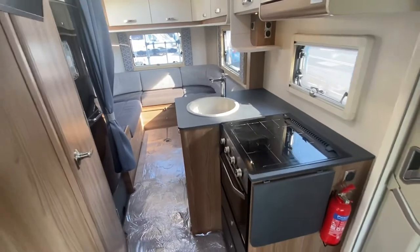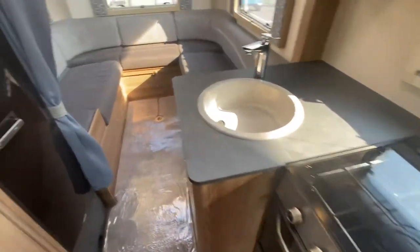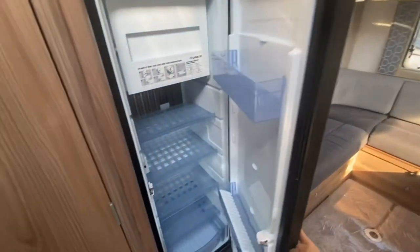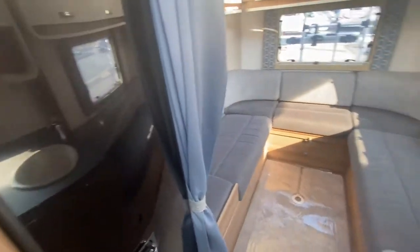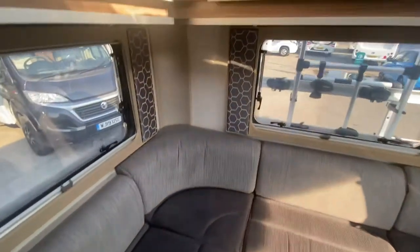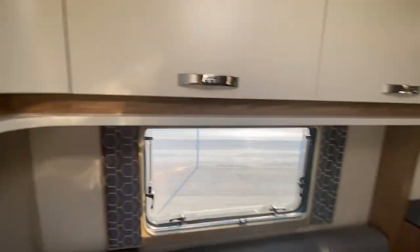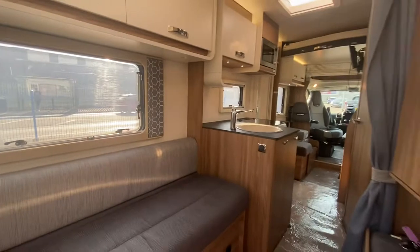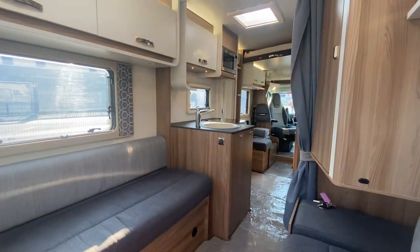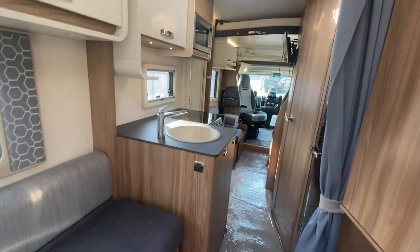Coming to the back, you've got a three-burner hob, oven and grill, microwave, and large fridge — really cool selling features. And that really nice end lounge at the back still gives you great overhead storage. Even though you've no big garage, you've got loads of storage inside. You don't need to worry about putting bikes in a boot because you've got that bike rack at the back.